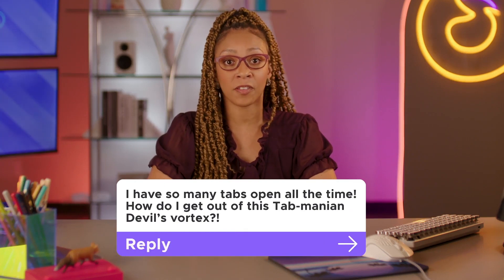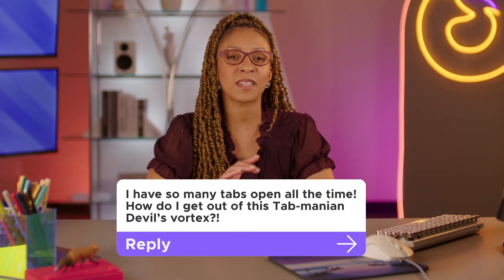I have so many tabs open all the time. How do I get out of this tab-manian devil's vortex? Guilty as charged. I'm with you — it's an easy rabbit hole to go down. Whether you're researching something or comparison shopping, you just open tab after tab after tab. There are some nifty tools that can help with just this. When you have dozens of tabs open related to one particular thing, it's slowing down your device and distracting you from staying focused.